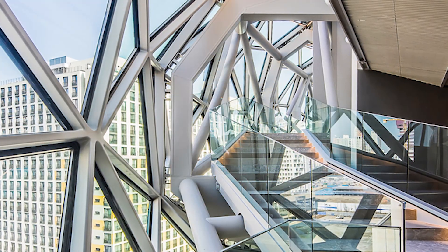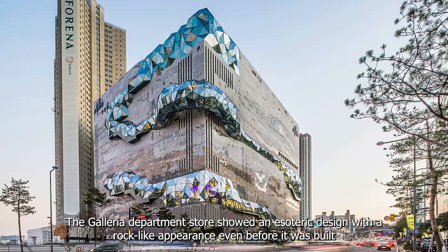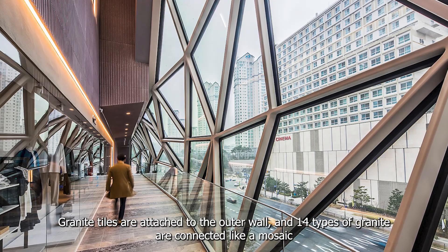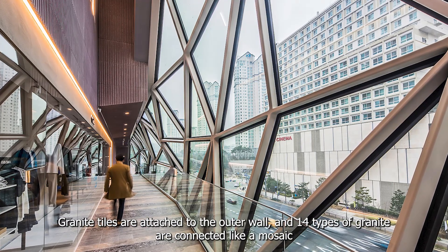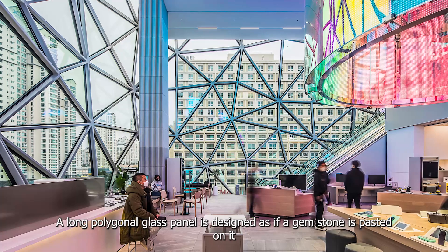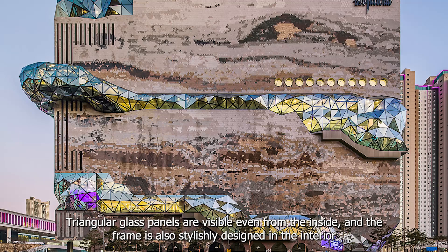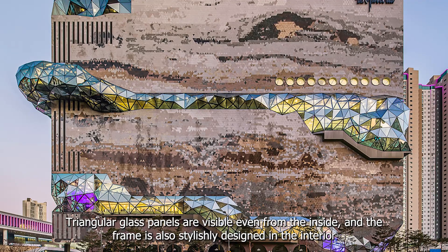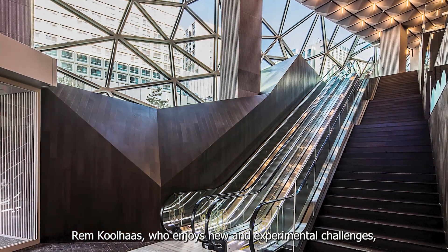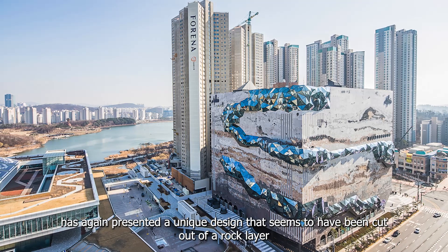Second is Galleria Ingueno. The Galleria department store showed an esoteric design with a rock-like appearance even before it was built. Granite tiles are attached to the outer wall, and 14 types of granite are connected like a mosaic. A long polygonal glass panel is designed as if a gemstone is pasted on it. Triangular glass panels are visible even from the inside, and the frame is also stylishly designed in the interior. Rem Koolhaas, who enjoys new and experimental challenges, has again presented a unique design that seems to have been cut out of a rock layer.